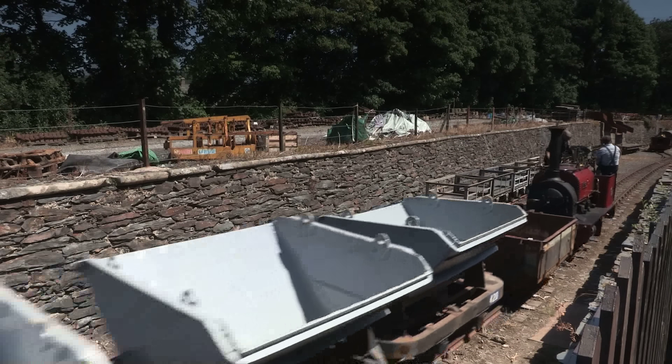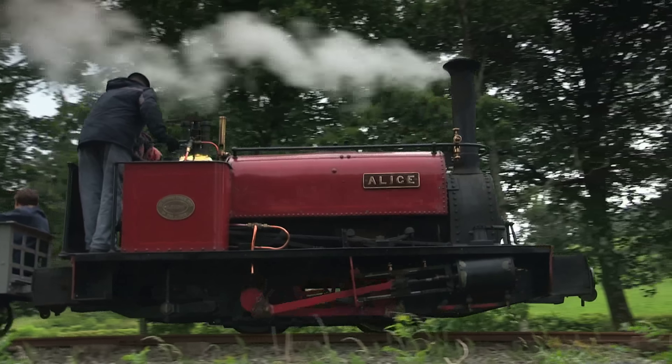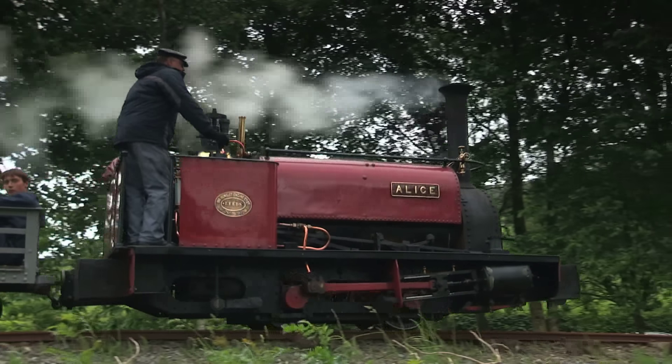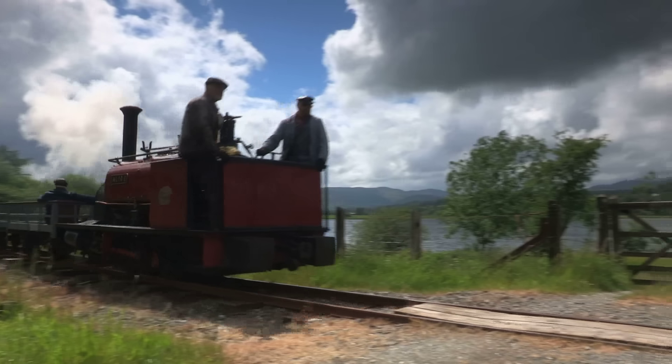Life on one of these wasn't even that lucrative. In 1940, a fireman's weekly wage at Dinorwic was just 14 shillings and ninepence — in 2024, that would barely be worth around £37. Still, pays better than YouTube does.